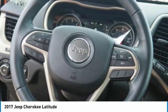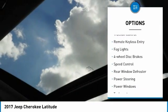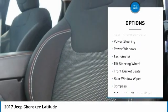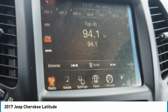Here are some of this vehicle's great options: electronic stability control, alloy wheels, active grille shutters, brake assist, traction control, remote keyless entry, fog lights, four-wheel disc brakes, speed control, rear window defroster.